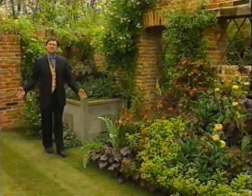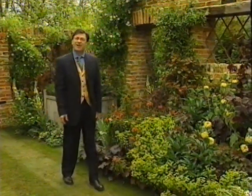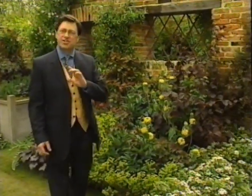Looks as though it's been here forever, doesn't it? But would you believe that for 48 weeks of the year, this patch of ground is football pitches and tennis courts. It's transformed in just three weeks, with something amounting to military precision.